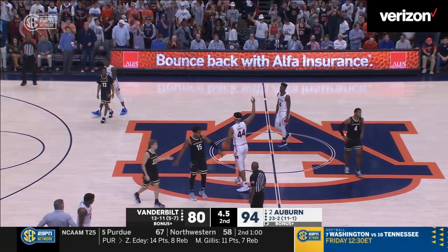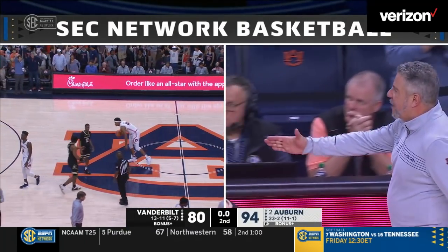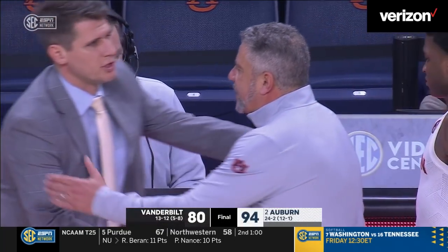Auburn will pick up its 24th win of the year, 12th in SEC play. The Tigers back two games clear of the SEC with a 94 to 80 win against Vanderbilt.